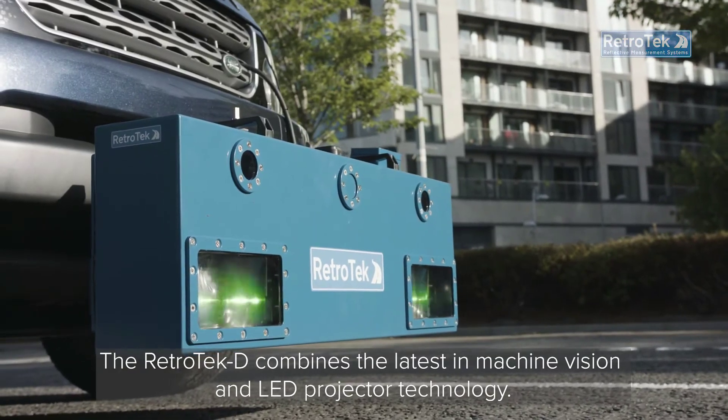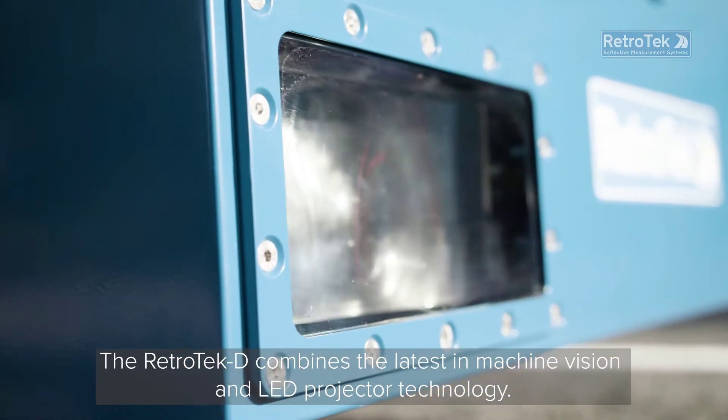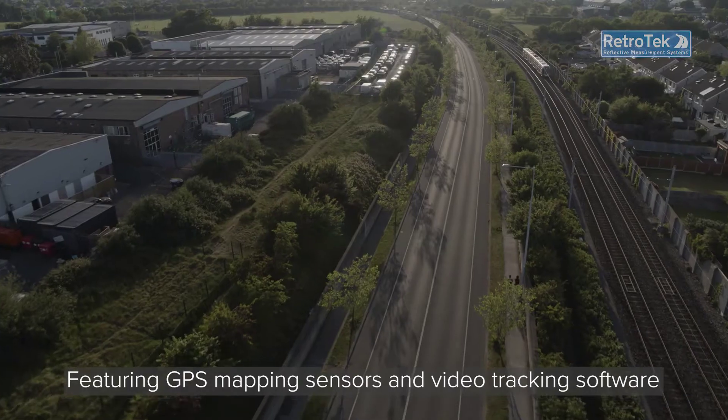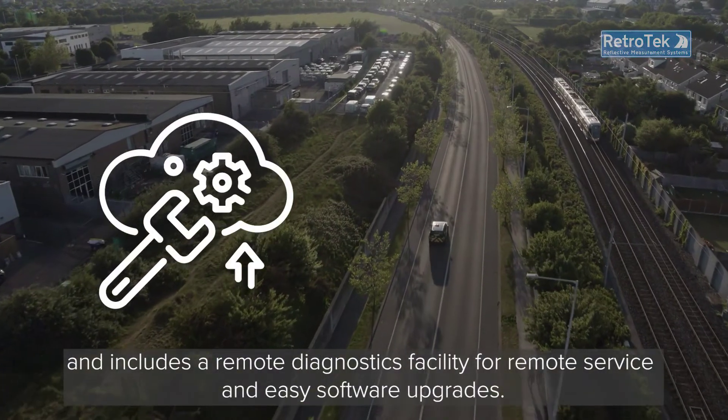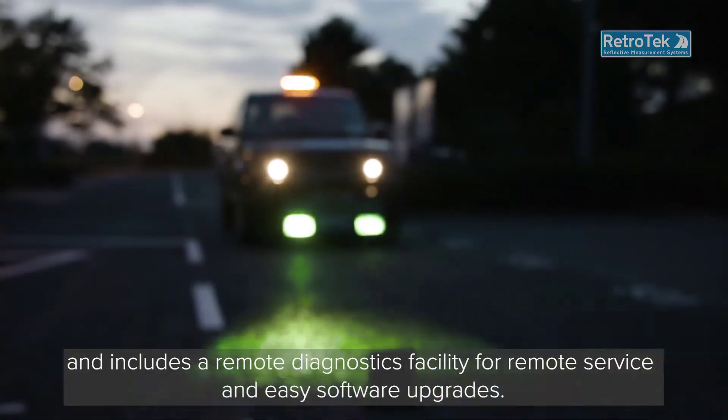The Retrotec-D combines the latest in machine vision and LED projector technology, featuring GPS mapping sensors and video tracking software, and includes a remote diagnostics facility for remote service and easy software upgrades.